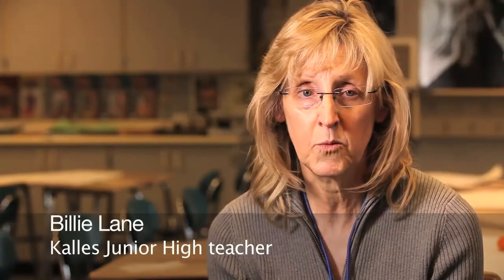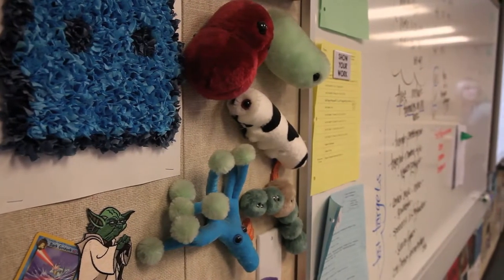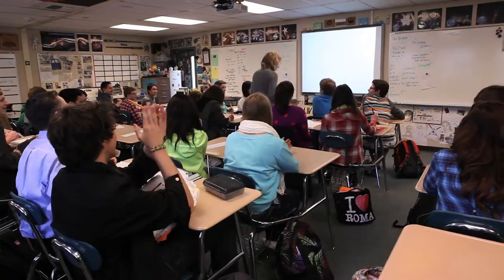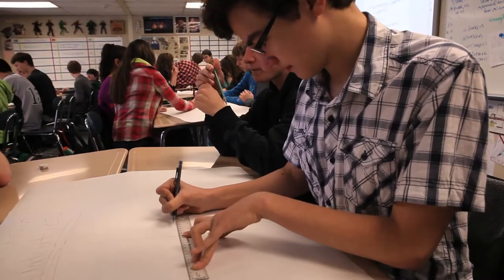The one advantage of a portable is the walls are like one big bulletin board. You can put it up anywhere and leave it, so the kids have left their mark. Her students call it Lane's World. They say a dynamic teacher helps make up for the shortcomings of portable life.